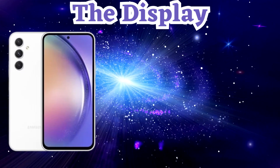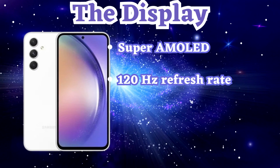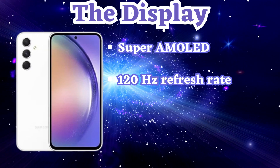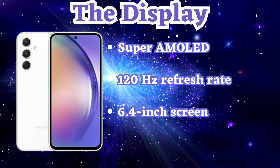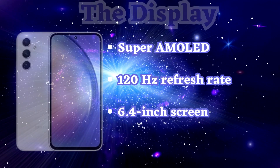Prepare to be amazed by the Samsung A54's Super AMOLED display. With its 120Hz refresh rate, everything feels incredibly smooth and responsive. The 6.4-inch screen offers a generous viewing area, ensuring you don't miss any details.